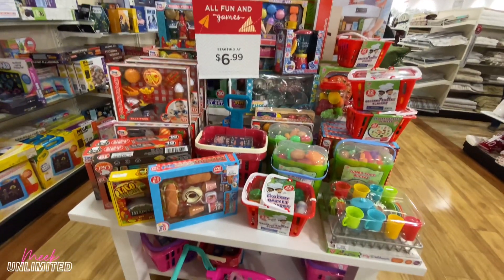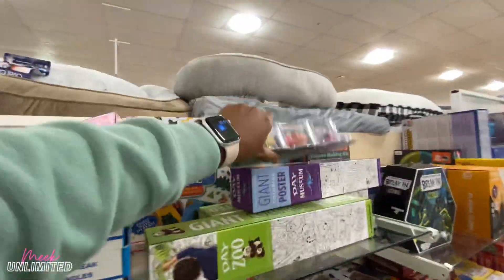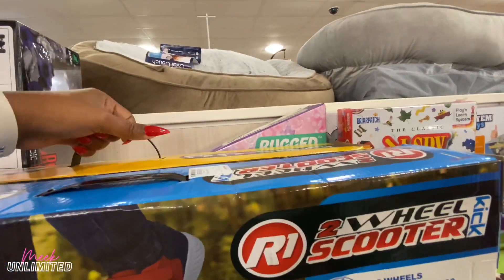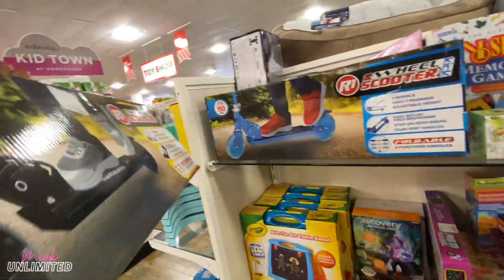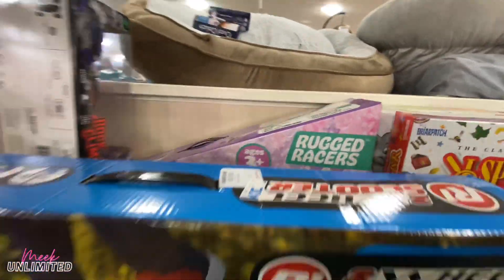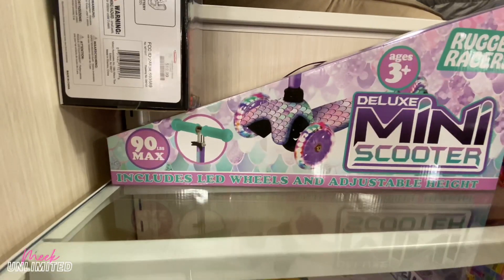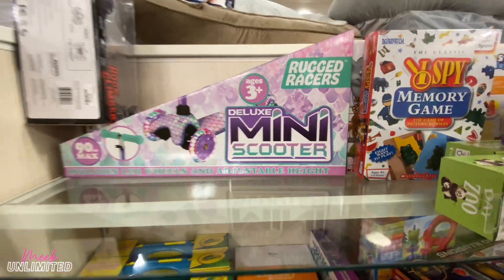This is mostly for kitchen play sets and stuff. They have this two-wheel scooter — let's see how much — for $20. We have another one back here. This one is heavier than the first one, also $20. And they have a girl one back there too. Oh, cute — includes the LED wheels and adjustable height.